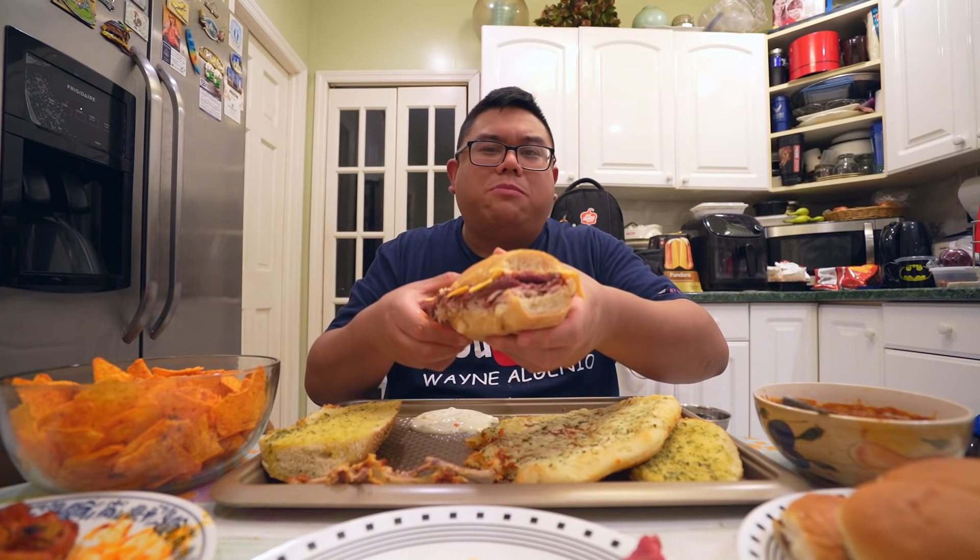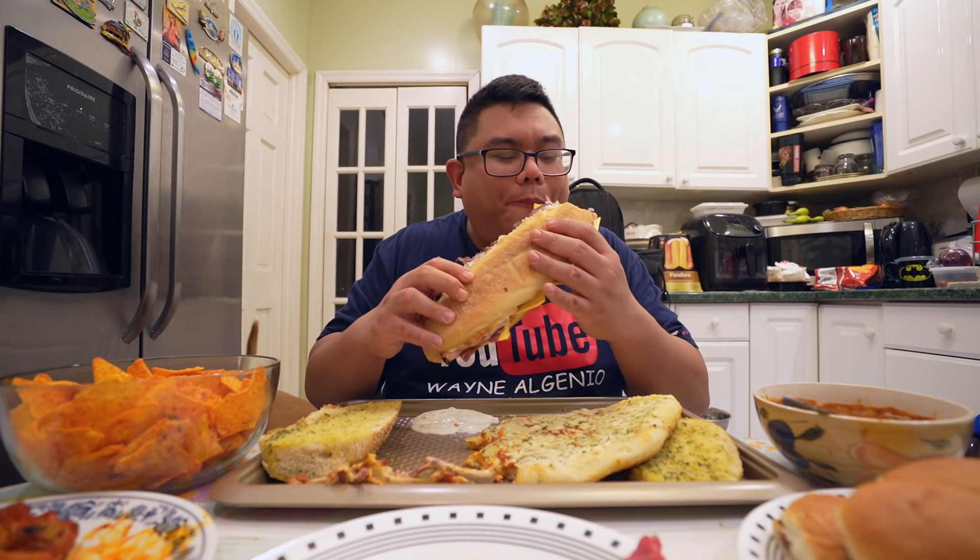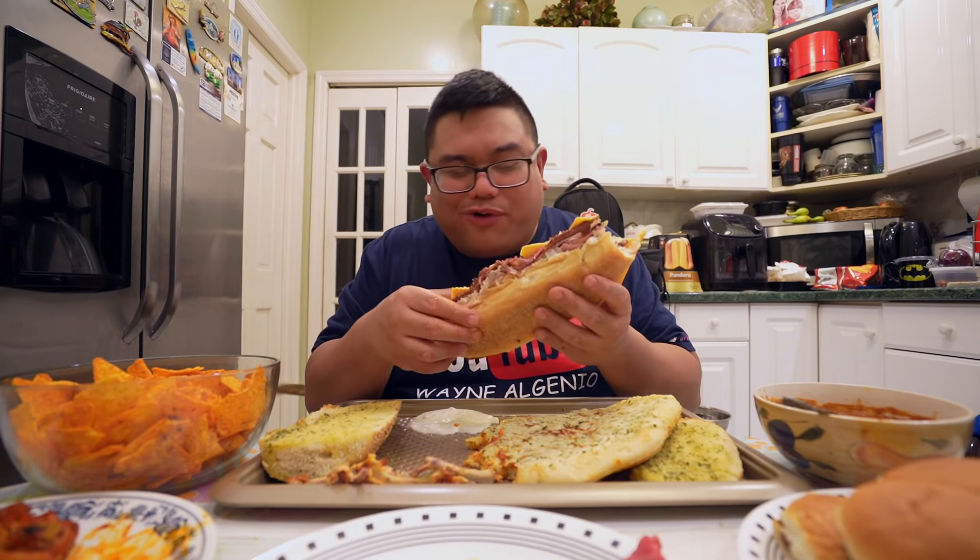Oh yeah. Mmm, mmm. I love when I make a good challenge.